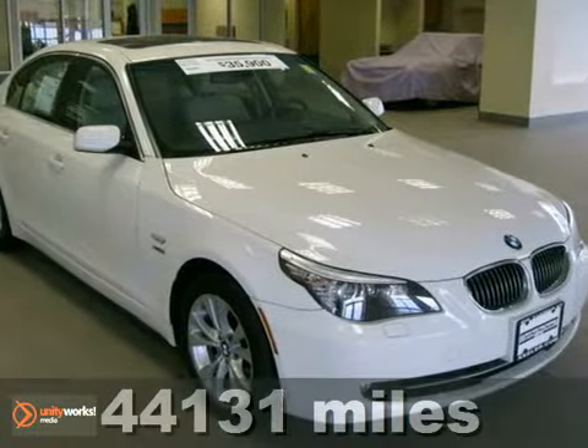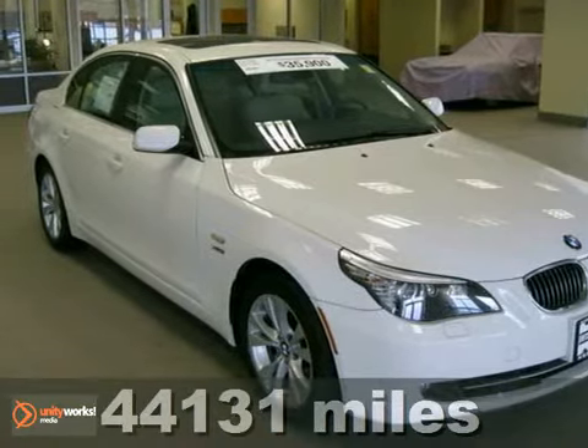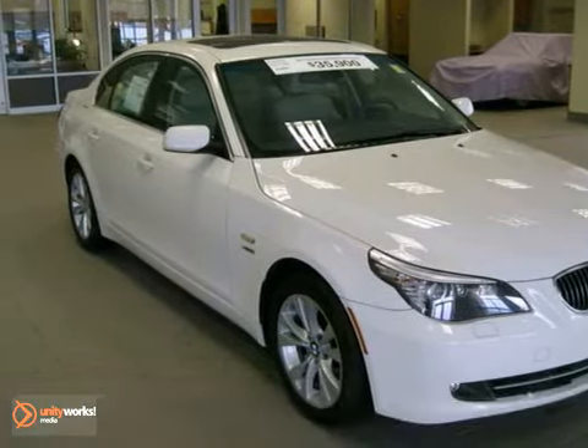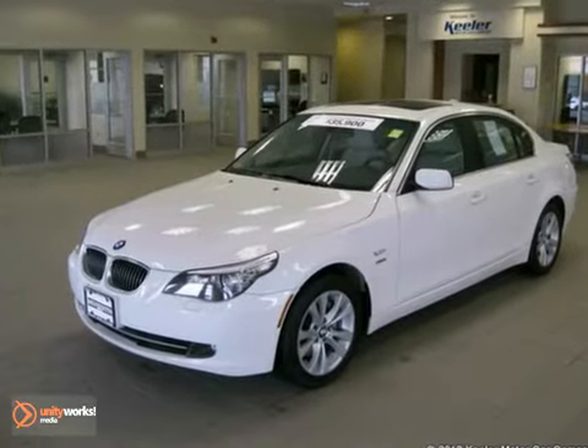Contact us for special internet pricing. Keeler BMW is pleased to introduce this 2009 BMW 535i X-Drive with an automatic transmission, all-wheel drive, and 44,131 miles.